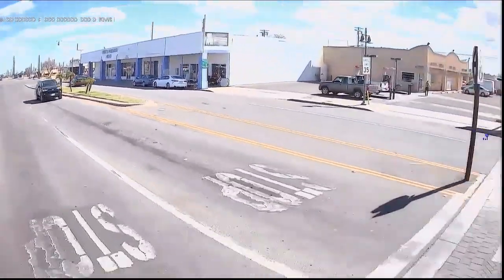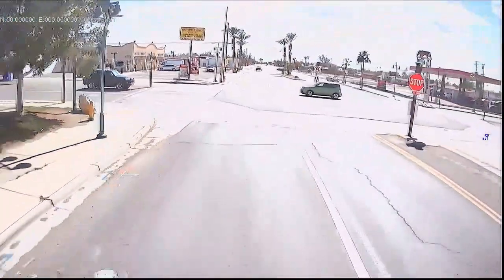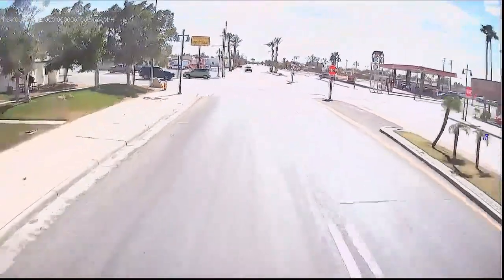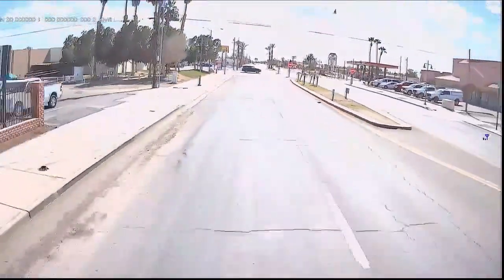We'll turn a corner and have the sun almost straight behind us, and you can see it really starts to get washed out under that type of scene. I've told Haloview about that, so maybe they can work on adjusting it in the future.